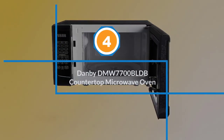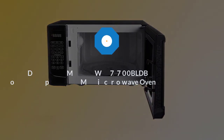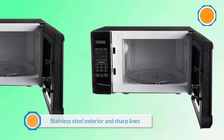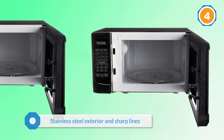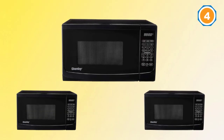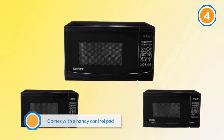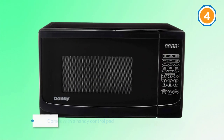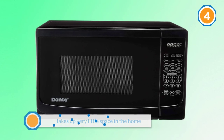Number four: the Danby DMW7700BL countertop microwave oven. The Danby 1.1 cu ft countertop microwave features a modern design with a stainless steel exterior and sharp lines. It comes with a handy control pad and a transparent speckled window door. Compact in size, the microwave takes up very little space in the home.